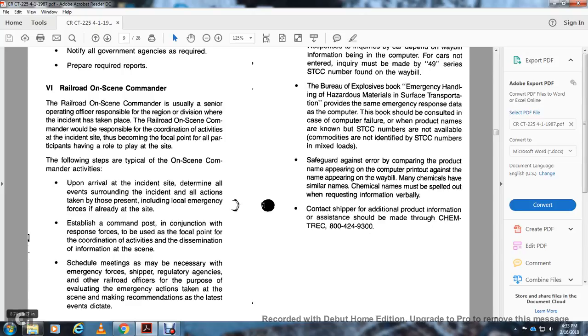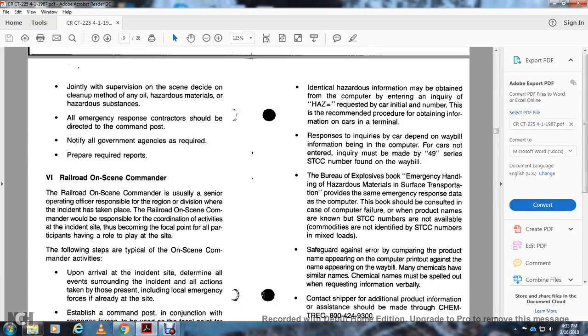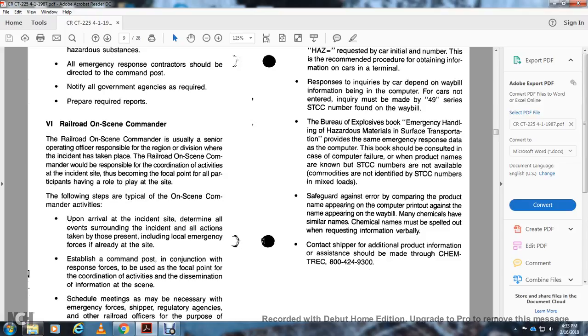The railroad officer evaluates emergency action at the scene and makes recommendations as the situation dictates. Hazard information may be obtained from the computer by entering a request with the car number. This is the recommended procedure for obtaining information on the car's terminal and required response. The inquiry must be made using the STCC number to find the way bill. The Bureau of Explosives book, 'Emergency Handling of Hazardous Materials in Surface Transportation,' provides the same emergency response data as the computer and should be consulted in case of computer failure. Many chemicals have similar names, so chemical names must be spelled out when requesting information verbally. Contact the shipper for additional product information. Assistance is available from ChemTrec at 800-424-9300.